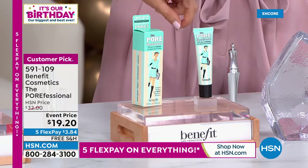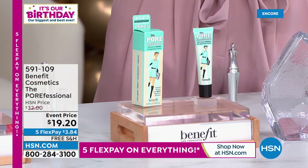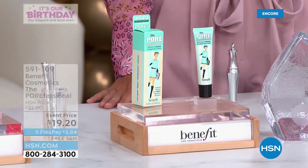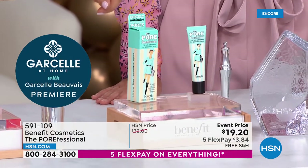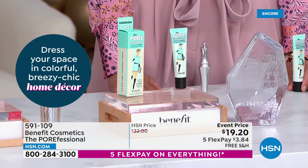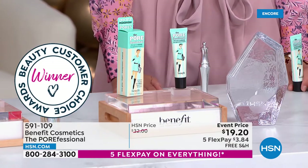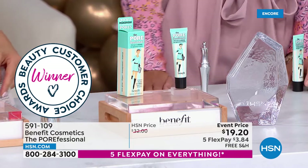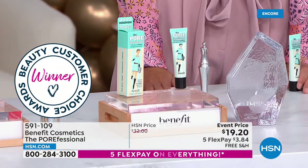One of the first Benefit products I was ever introduced to was the Porefessional — another award winner, Customer Choice Beauty Award winner here at HSN. You voted this best primer, and you're going to love it with or without makeup. Pick it up today — we have a very special event price in honor of our 45th birthday: not $32, it's $19.40.